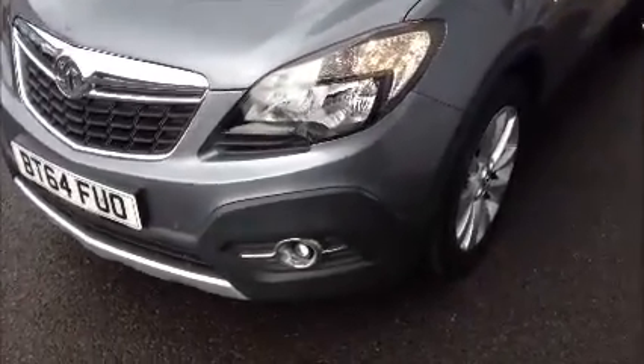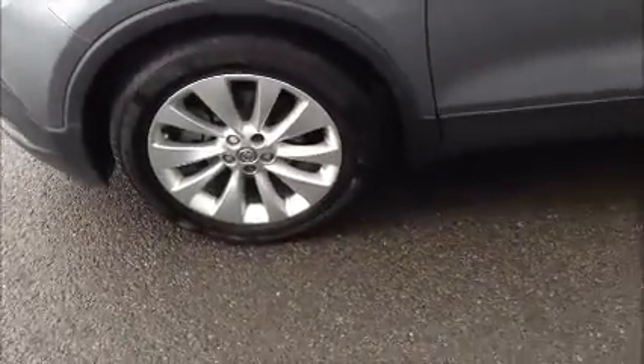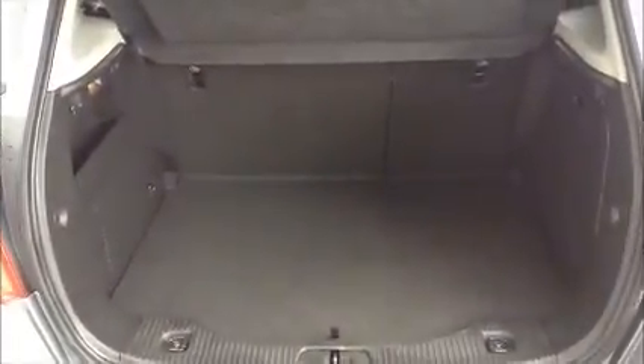It comes with front fog lights, front parking sensors, and 18 inch alloy wheels. It also comes with rear parking sensors and very good storage space in the boot.